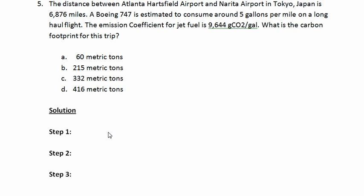The first step to solving this problem will be to determine how many gallons of jet fuel are consumed on the trip. We know that the flight is 6,876 miles, and we know that a Boeing 747 consumes about 5 gallons per mile. So this is just a simple multiplication problem: 6,876 miles per trip multiplied by 5 gallons per mile equals 34,380 gallons per trip.